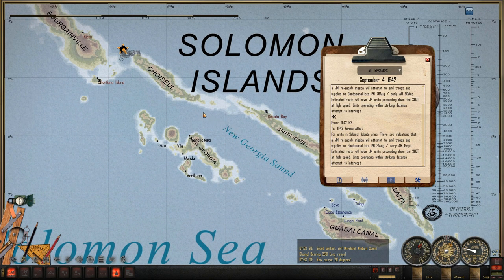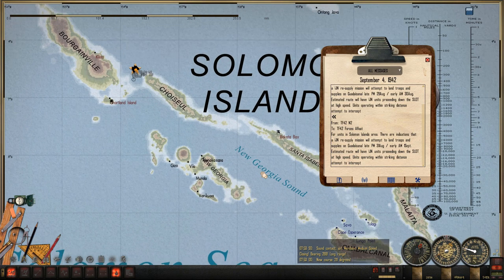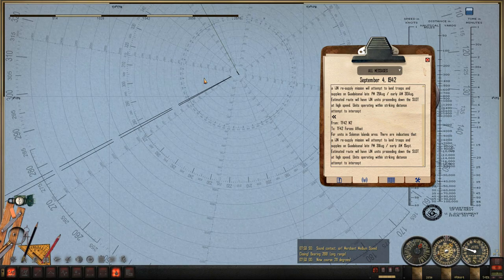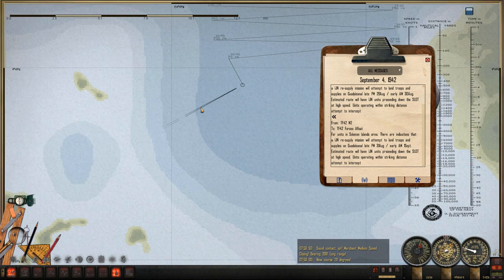The slot is what the Americans called the New Georgia Sound, this area here. If we get another message about Japanese units resupplying Guadalcanal, we will head there at top speed and try to bag us a convoy. But the objective at hand — we have these two vessels here.